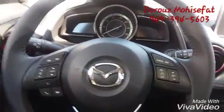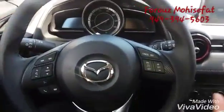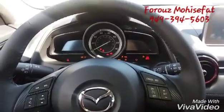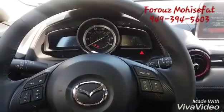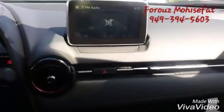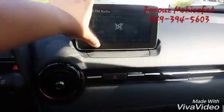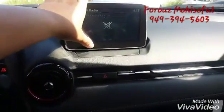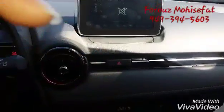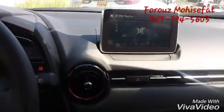Now let's turn the car on and see what other features we have. There we go. This is your touch screen. You can work with the touch screen as long as you are not driving — basically, as long as the car is not moving.